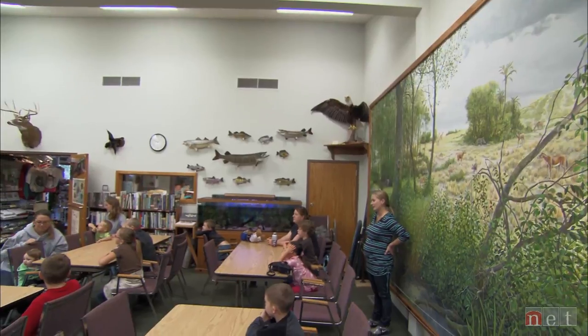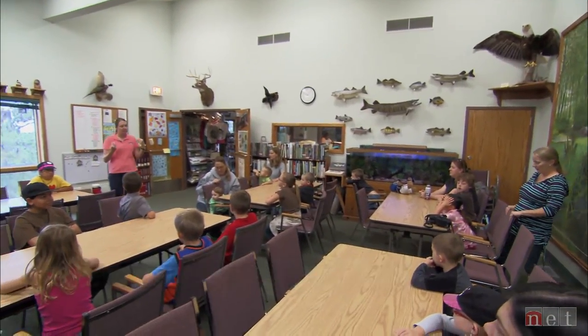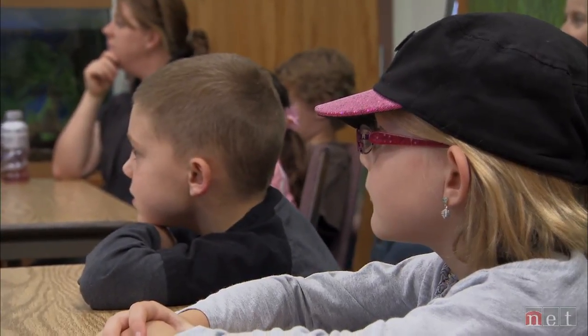Inside a nearby nature center, young visitors get a sense of how the wildlife living in this ecosystem prepare for the upcoming winter.